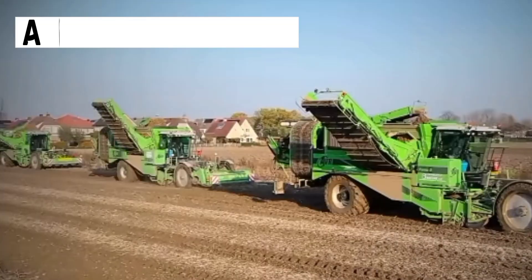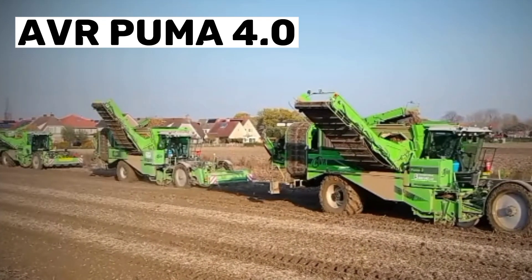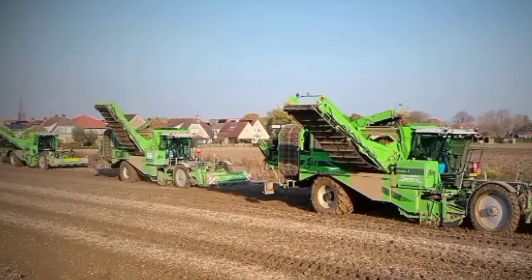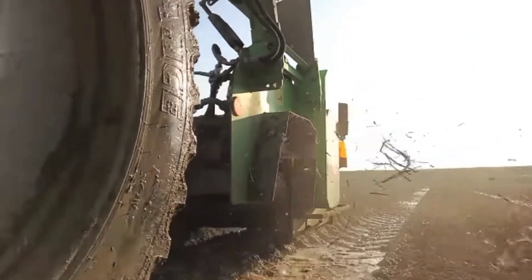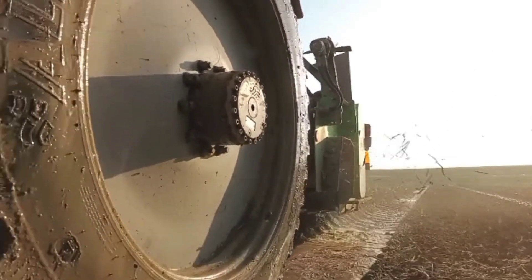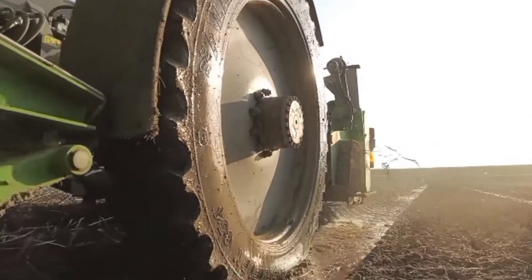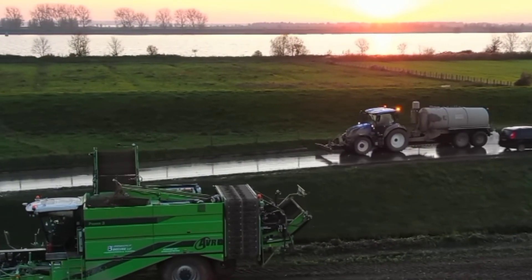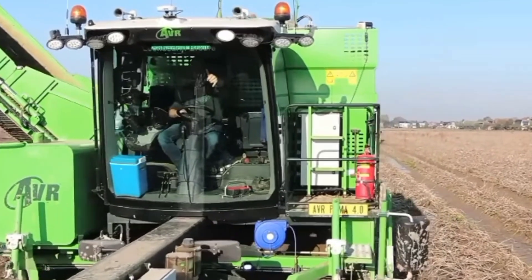Number 10: AVR Puma 4.0. The AVR Puma 4.0 is a cutting-edge, self-propelled potato harvester that offers efficient harvesting with minimal crop damage and soil compaction. Its four-row digging unit and smart pitch system ensure gentle handling of the crop during lifting and conveying, while its advanced features allow for adjustment to different soil types and crop conditions.